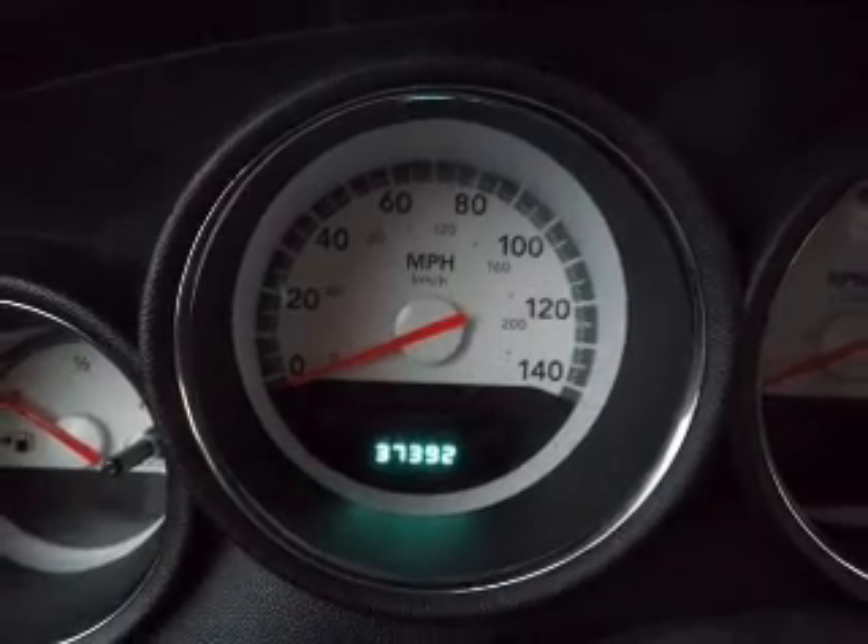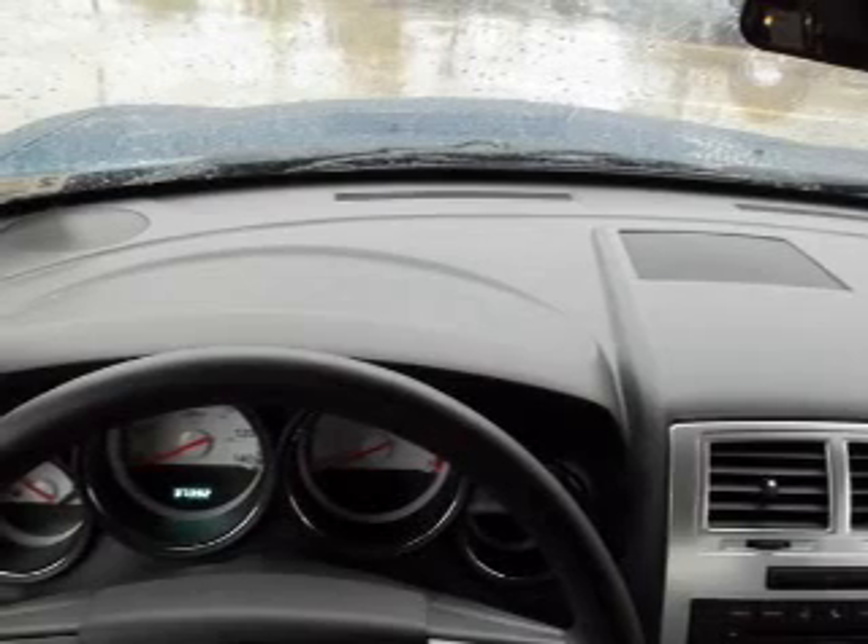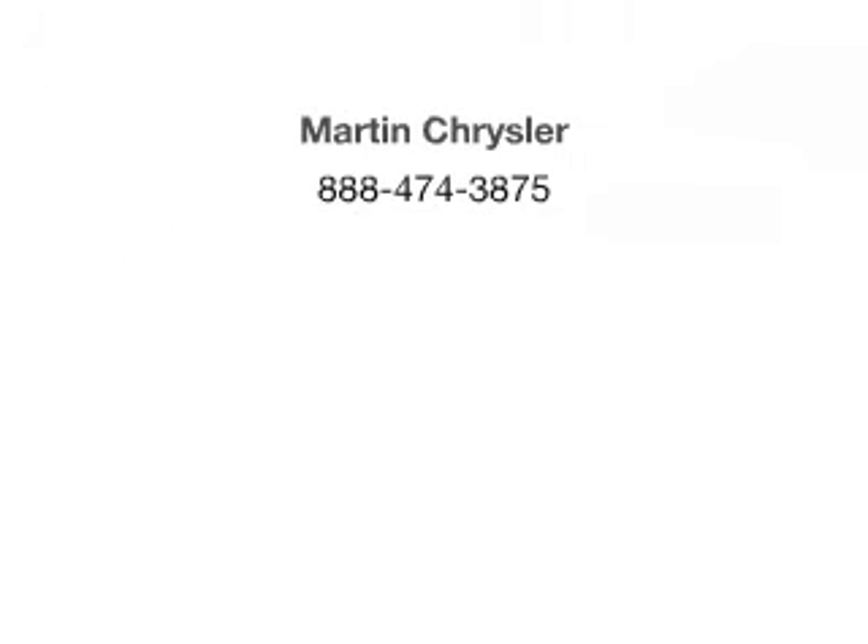Let us put you in the driver's seat today. Call or click to contact us. I'll see you now.